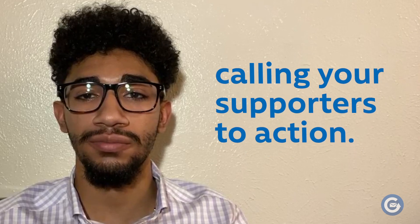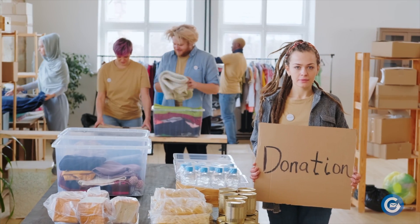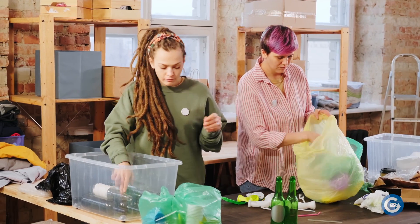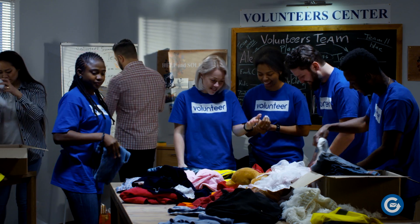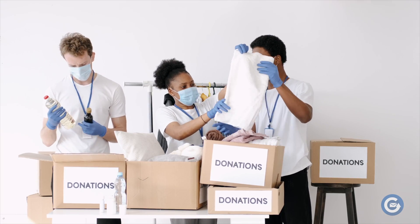The next step to getting your letter read is by calling your supporters to action. In doing this, you encourage your reader to spread the word about your fundraiser or participate in campaigns that directly affect your nonprofit's mission. When your members spread awareness, not only does it give your supporters a purpose, but it also gives you free word-of-mouth marketing and allows you to maximize your invested efforts in your existing campaigns.